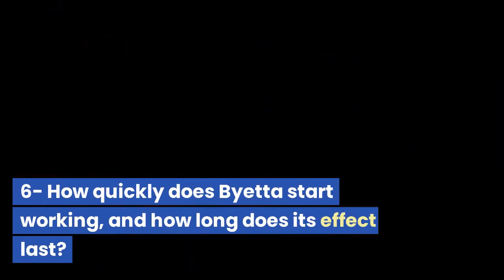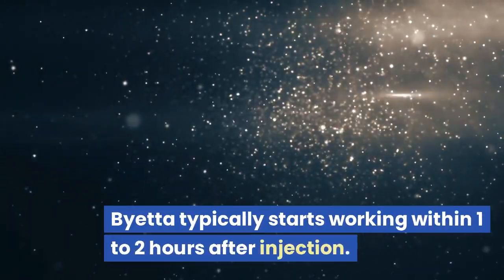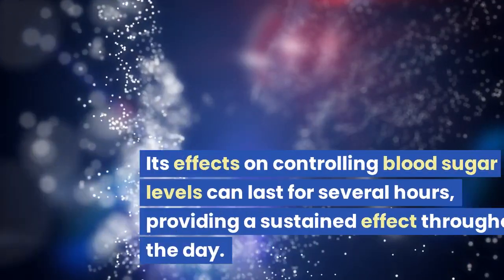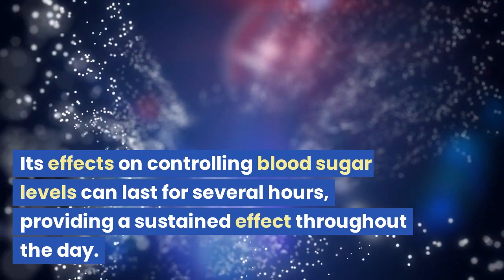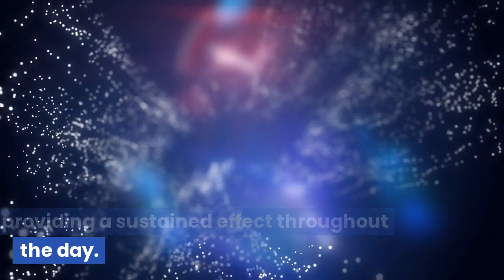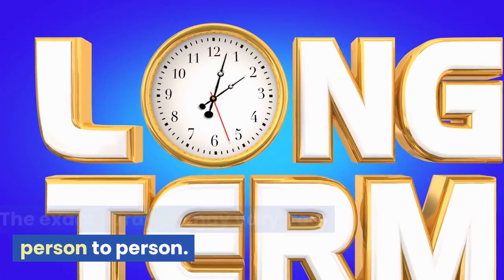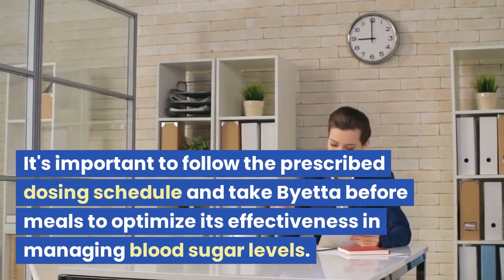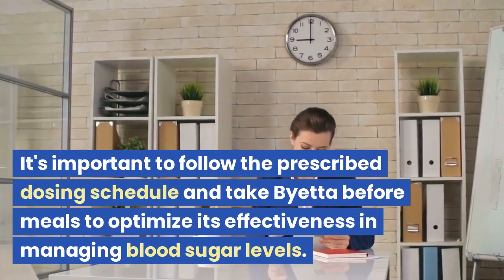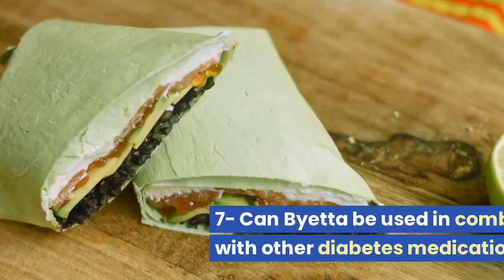How quickly does Bieta start working, and how long does its effect last? Bieta typically starts working within 1-2 hours after injection. Its effects on controlling blood sugar levels can last for several hours, providing a sustained effect throughout the day. The exact duration may vary from person to person. It is important to follow the prescribed dosing schedule and take Bieta before meals to optimize its effectiveness in managing blood sugar levels.